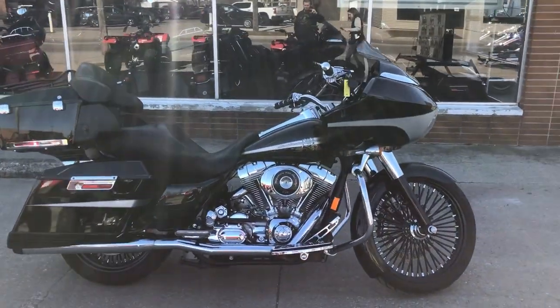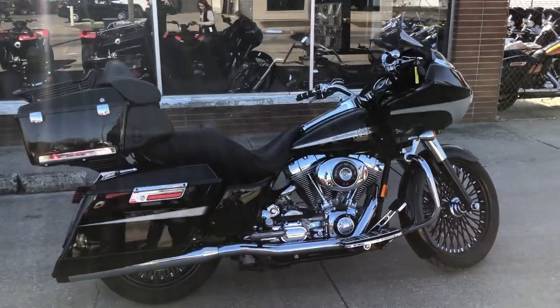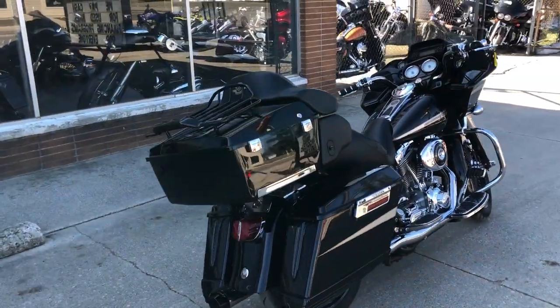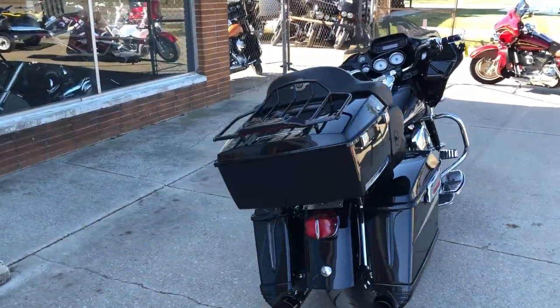Hey guys, ApprovalPowerSports.com here with a used big wheel bagger for sale with only 27,305 miles. This Harley Road Glide is done right.